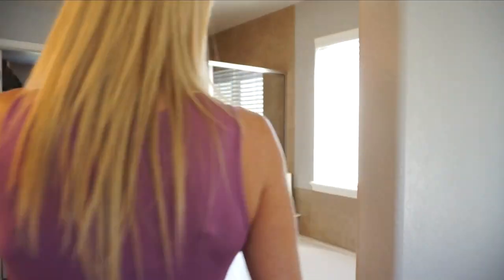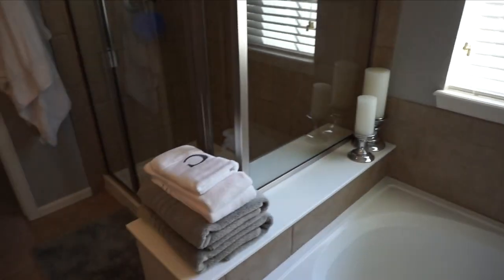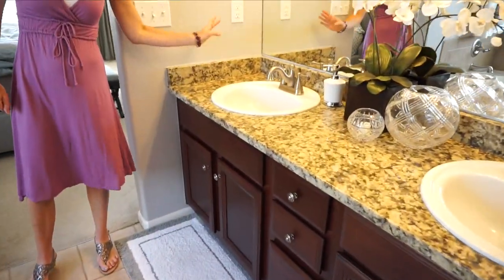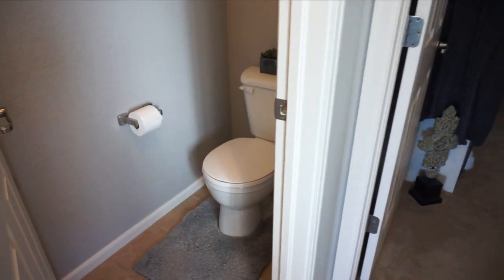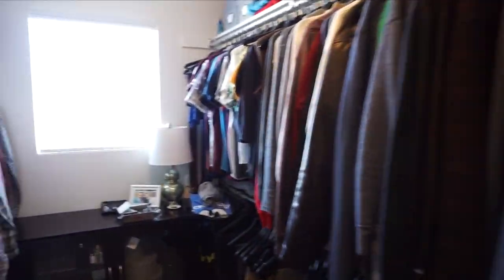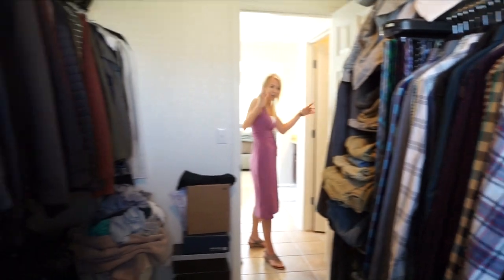Let's check out the master bath. We have a nice soaking tub with a window above it, bringing in natural light. There's a nice size shower right here, and granite countertops on this double sink vanity. We have a private toilet closet and then take a look at the walk-in closet — it is a really good size and it has a window so you have natural light coming in.